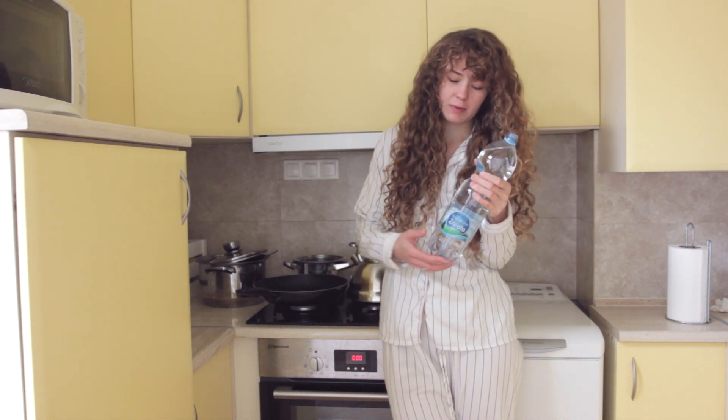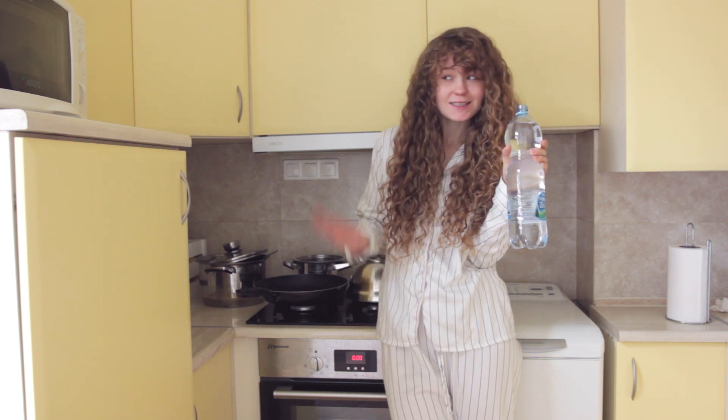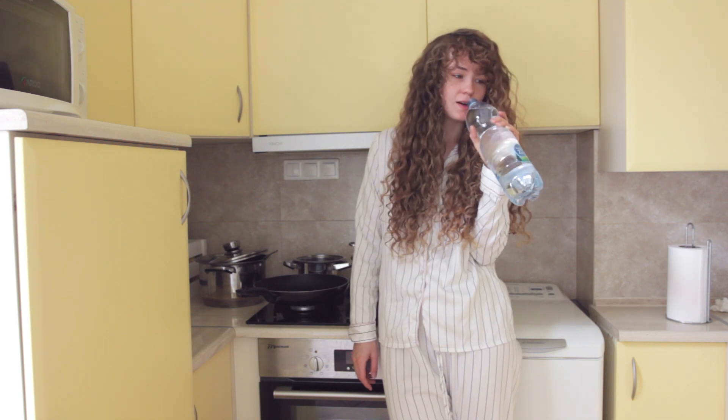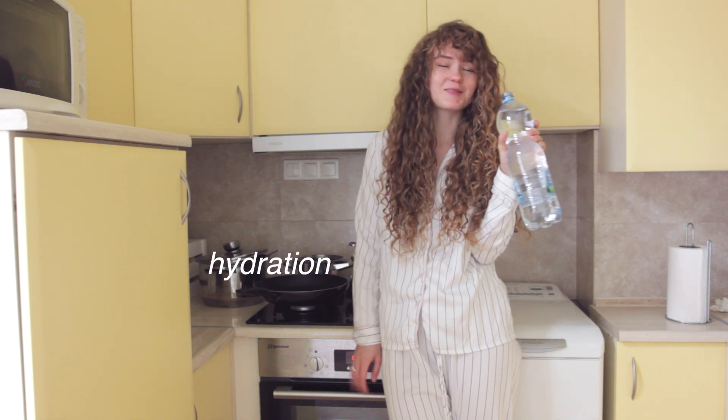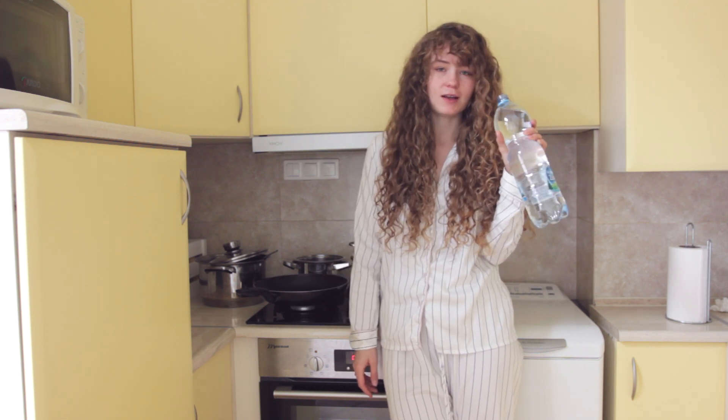So, this is how that's going to be. When I wake up, I try to drink at least half a liter of water because hydration is key for everything — for beauty and for health — so that's what I'm doing now.